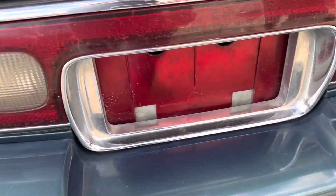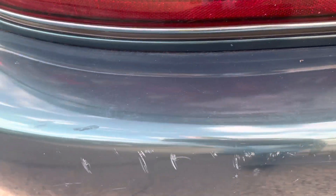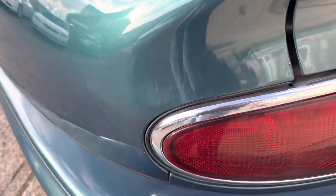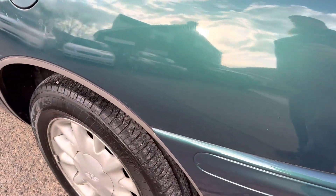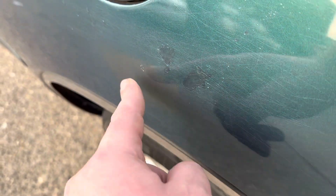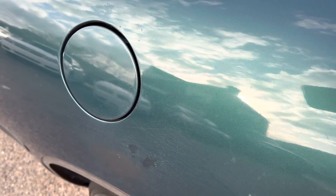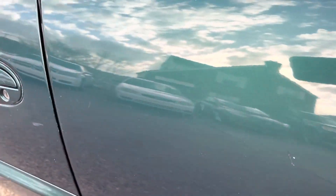Got some scratches on the bumper from loading stuff in and out — typical. The worst of the bodywork, I would say, is right here where they touched a couple of places up. You can see it's been touched up a little bit — some scratches right where you put the fuel in the door, and various little scratches alongside. This area is a little faded here.